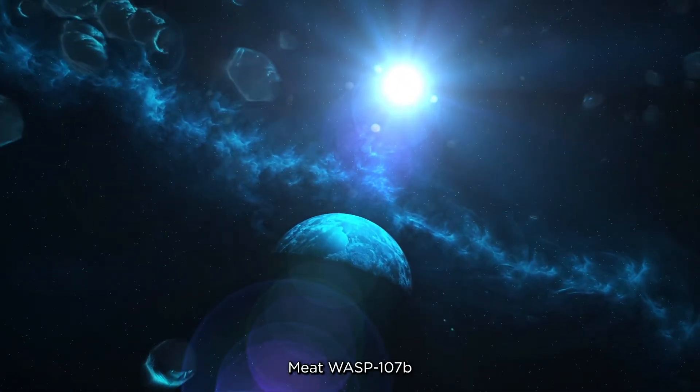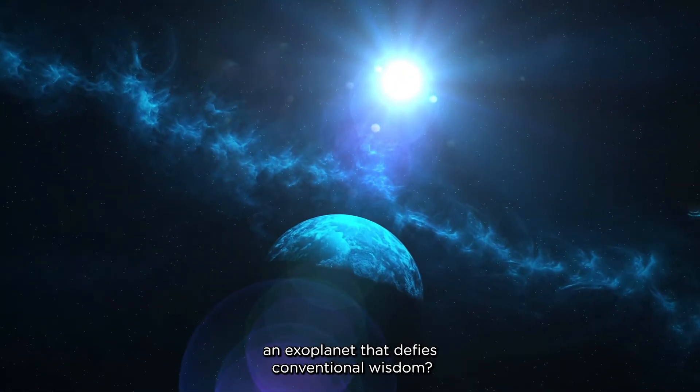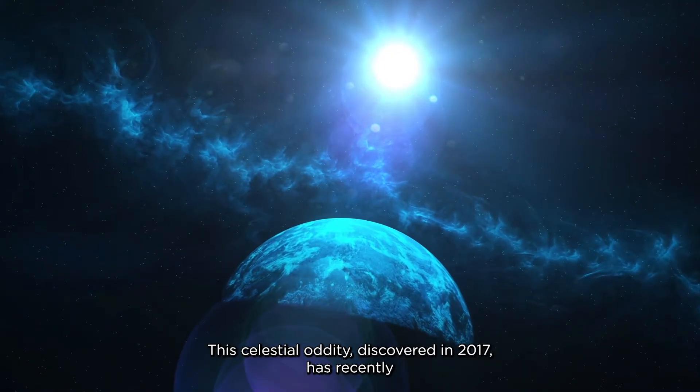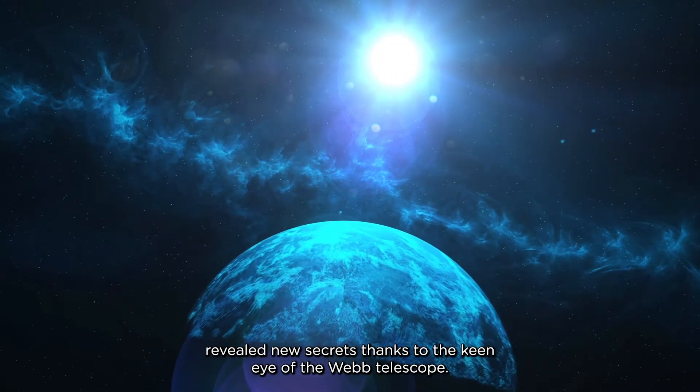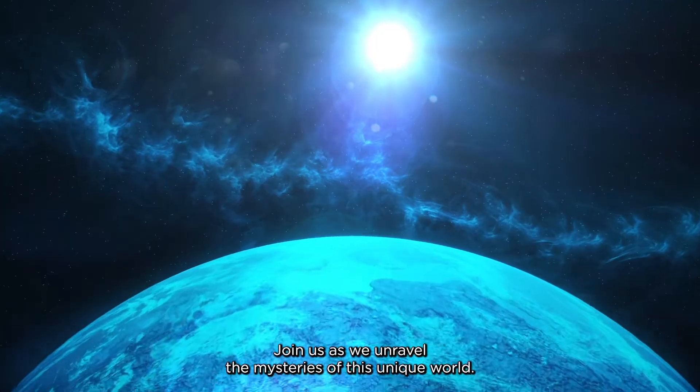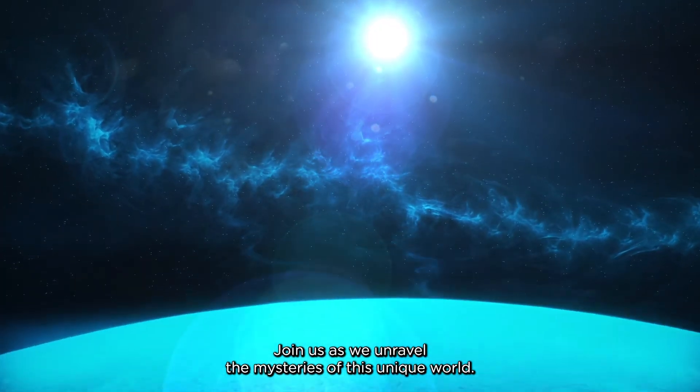Meet WASP107b, an exoplanet that defies conventional wisdom. This celestial oddity, discovered in 2017, has recently revealed new secrets thanks to the keen eye of the Webb Telescope. Join us as we unravel the mysteries of this unique world.